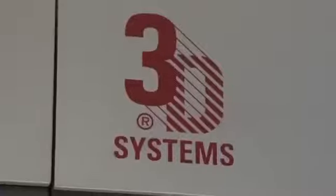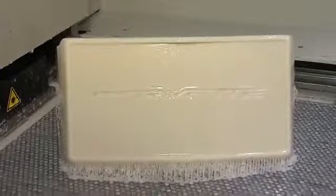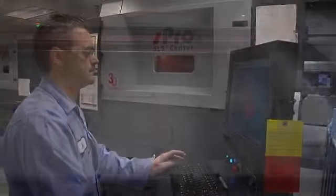The GM Rapid Prototype Lab uses two technologies, both manufactured by 3D Systems. The first is SLA, or Stereolithography Apparatus — a liquid that's hardened with a laser. The second is SLS, or Selective Laser Sintering — a powder that's hardened with a laser. Each of these have various characteristics that we choose depending on the part we're making and its application.